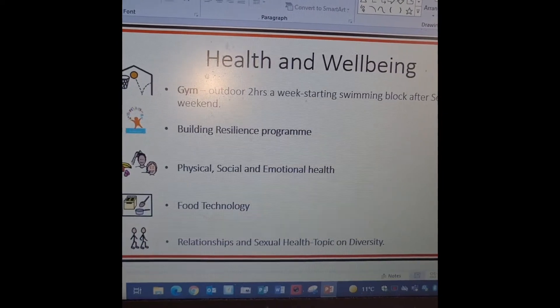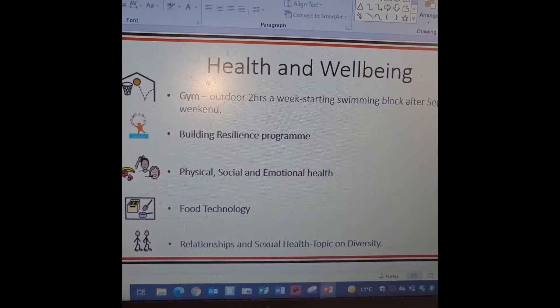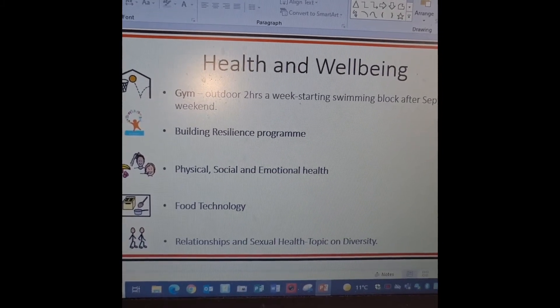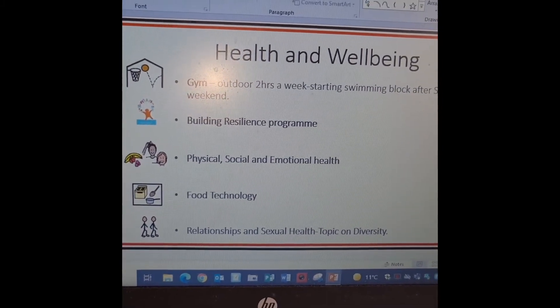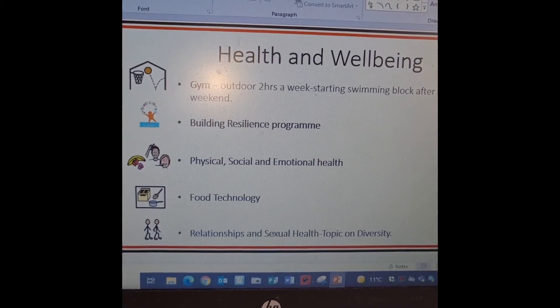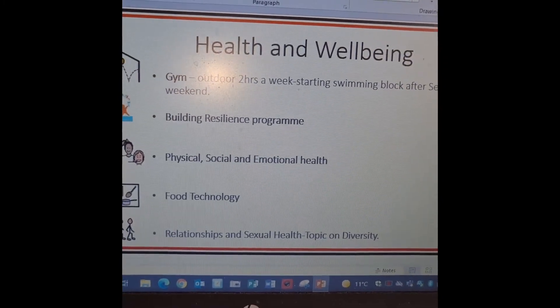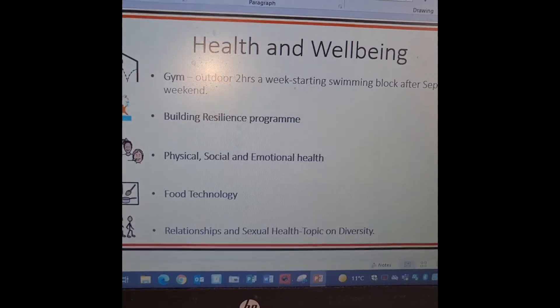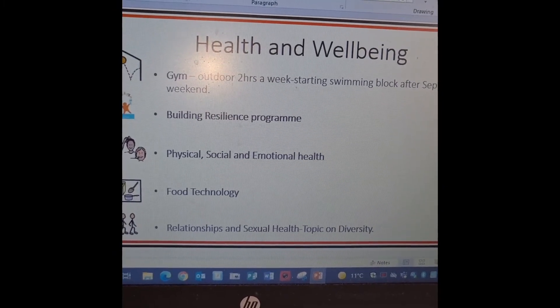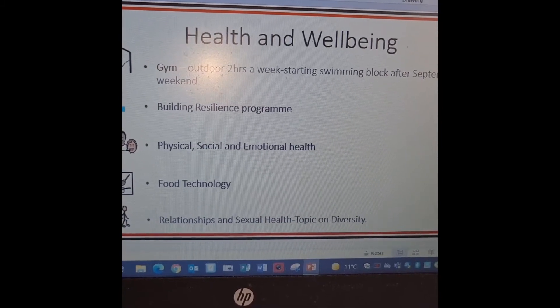For health and wellbeing, we have PE two hours a week. We are going to be starting swimming after the September weekend and get to go up to Abbey Hill Primary School for a block of swimming. We're also very lucky to have Ross in doing rugby once a week. Our Building Resilience programme has just started with 'Look on the Bright Side' and we are working on physical, social and emotional health.